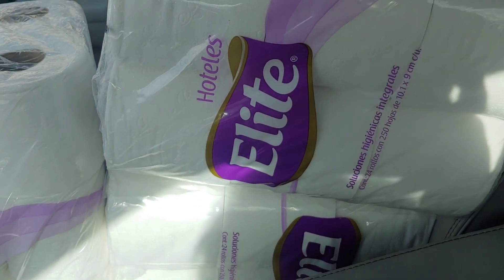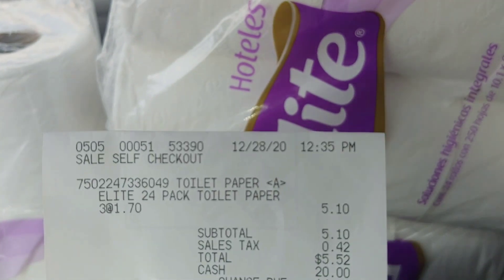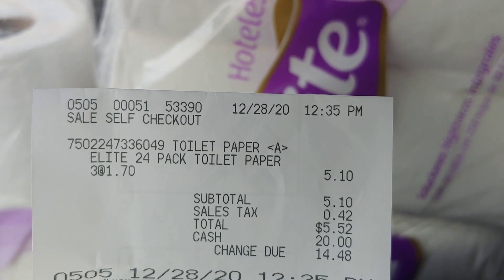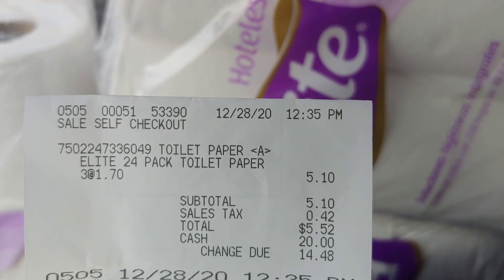There was no limit at all. Here's my receipt — pre-tax, I paid $5.10 for three packages at $1.70 each, 24 rolls, or $0.07 per roll.